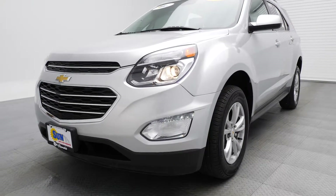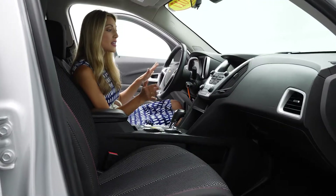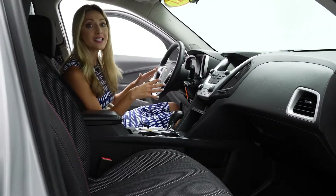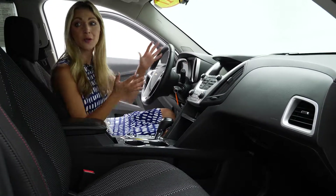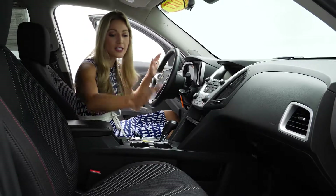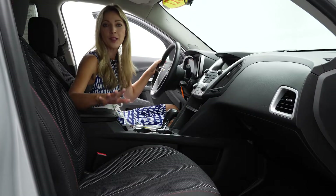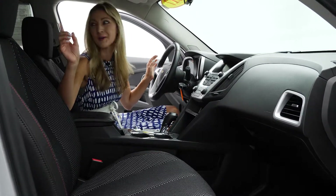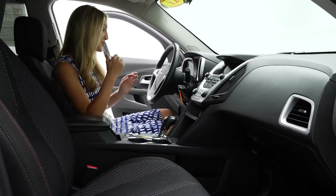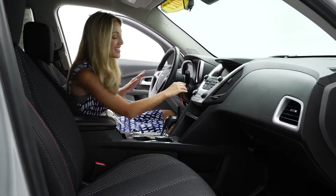Take a look at this gorgeous SUV. This is the LT model, but it's still all-wheel drive, which you can expect with the Equinox. But if you look in here, it doesn't look like an LT at all. This is premium cloth interior and it's sporty — it's super cool. I got a little distracted by Todd Caputo making a deal in the next room over. He's always making deals. Anyway, this is a fantastic SUV.